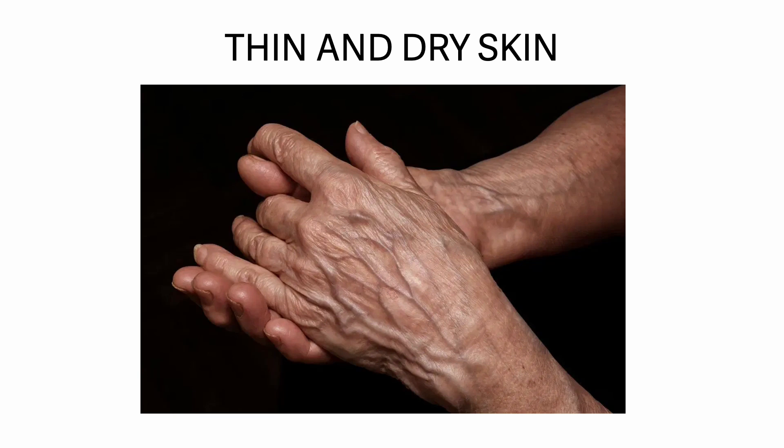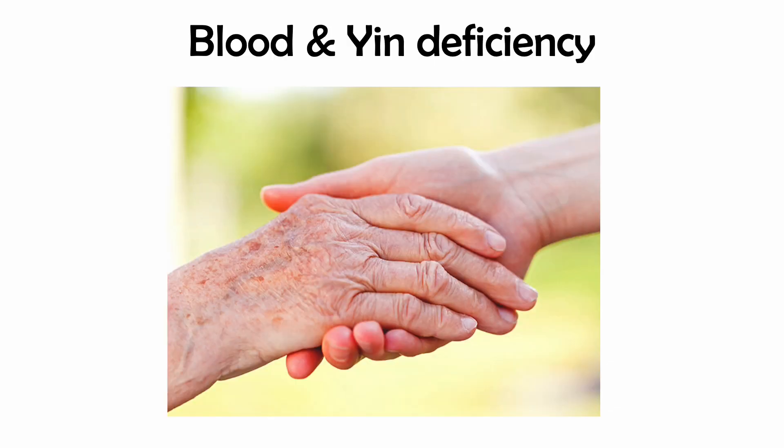Thin and dry skin is secondary to blood and yin deficiency. The skin is thin, dry, and pale, easily injured, and slow to heal with little or no body hair. When pinched at the forearm, it either feels thin like tissue paper — more blood deficient — or hard like leather — more yin deficient.